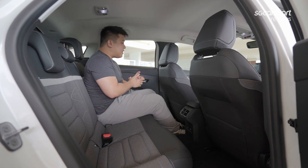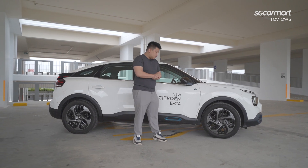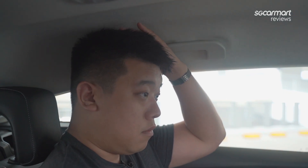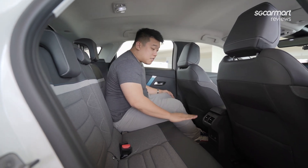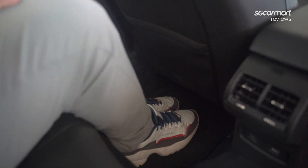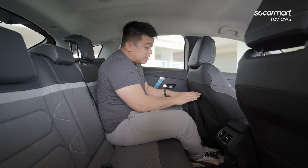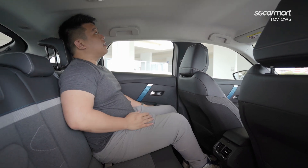Inside the Citroen EC4, it's deceptively spacious. From the outside, if you compare the height of my person to the car, it's rather confounding. But inside, as a 1.75-metre-tall person, I still have quite a bit of head space and leg space, especially considering this is an electric vehicle with space at the bottom for the battery. My feet can go quite deep inside and there's plenty of leg space, especially because these seats concave inward where the magazine pouches are — so you get an extra bit of leg space. Head space is very comfortable too.